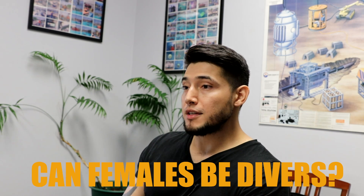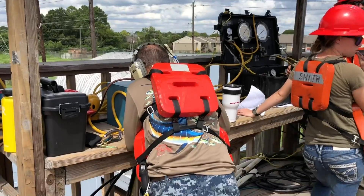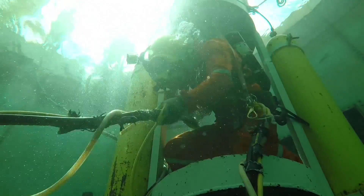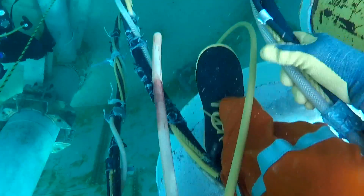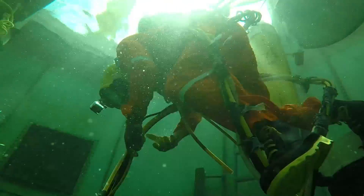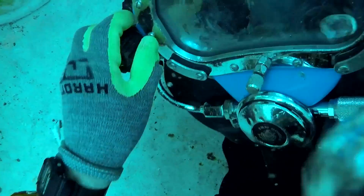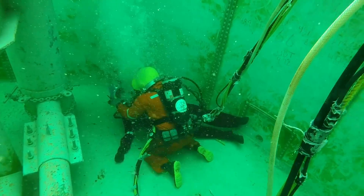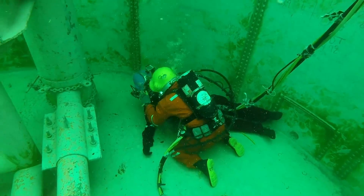Can females be divers? Sure. We get females come in all the time — they actually do really well here in school as well as the ones I've worked with offshore. You don't have to be a big muscle-head gorilla to be a diver. Everything offshore is big and heavy steel, so you use your brain to figure out how to move it — rigging, cranes, tuggers, that kind of thing. Females can go all the way up through deep water saturation diving. Not a problem.